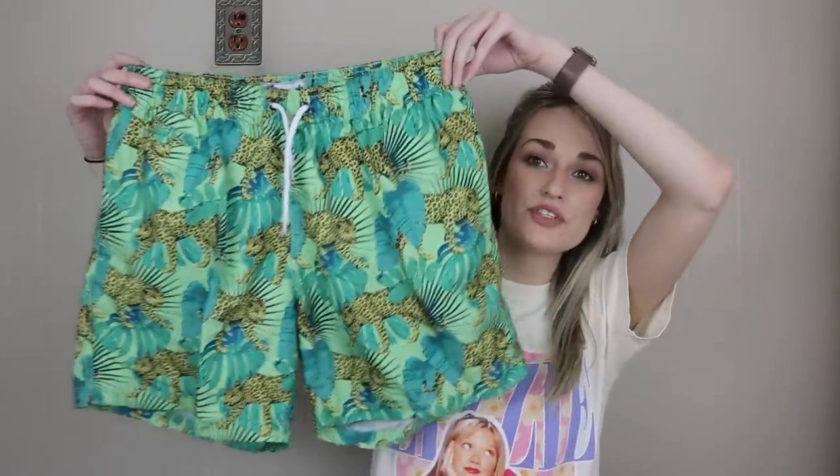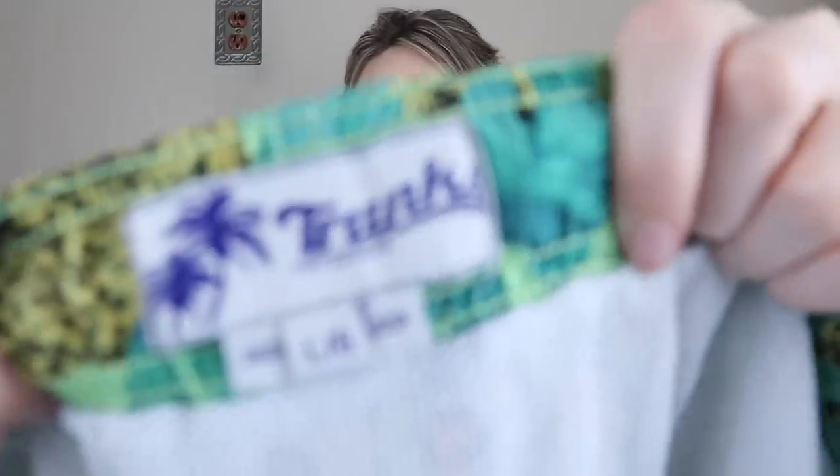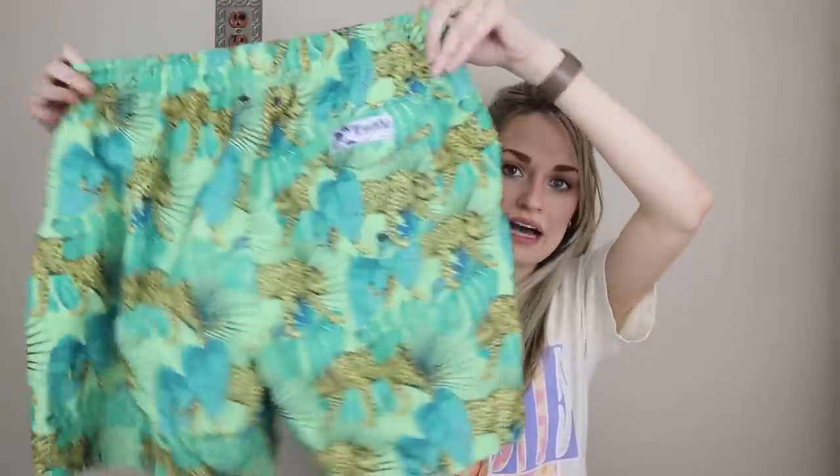Next we have a men's item — a pair of swim trunks. I mainly grabbed these because I liked the novelty print with the cheetahs. They also looked brand new and they're a size large from Trunks Surf and Swim Company. They have a pocket in back, probably $20 to $25 on those. I'll list them over in my men's closet. I get quite a few sales there. Items in my men's closet usually sell for full price or close to full price, so it's a really nice little extra income stream.